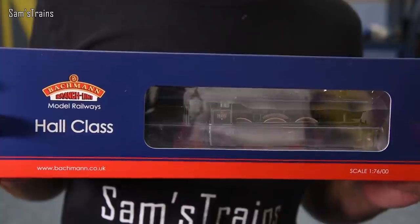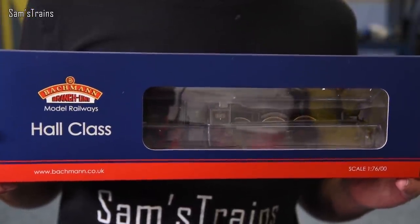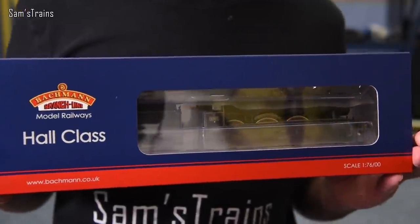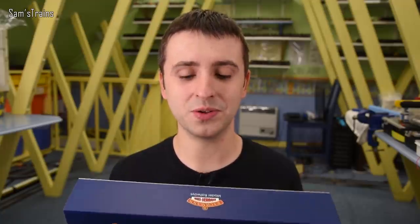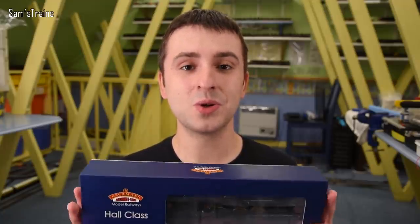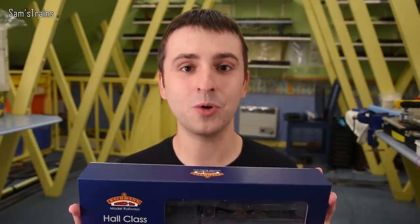But the question still stands: how do I know? I'm very critical of Bachmann and I don't want to be saying things that may not be true. So I've done something insane — I have purchased the latest version of the Hall class. This is 32-002A, Stanway Hall, the weathered version, and it cost me £138.50 from Rails of Sheffield including postage. Today we're going to take a look at this and find out exactly whether or not Bachmann have updated this model in the roughly 20 years since it was first released.